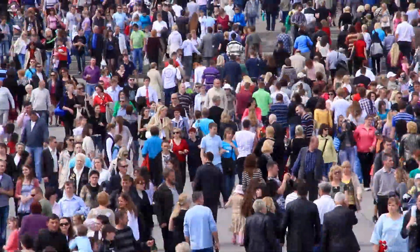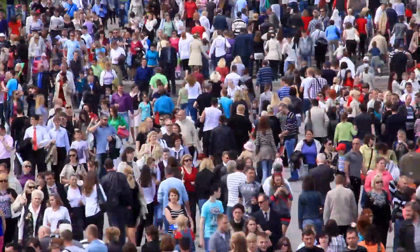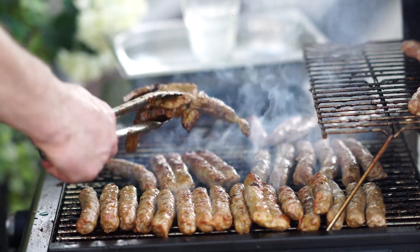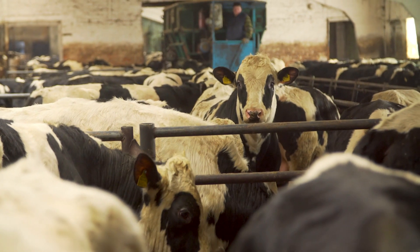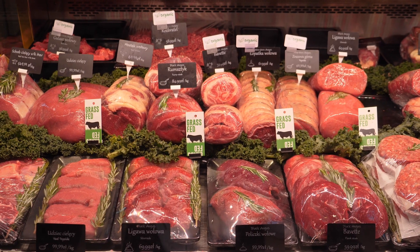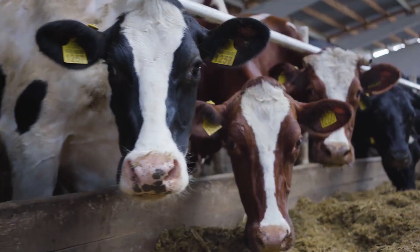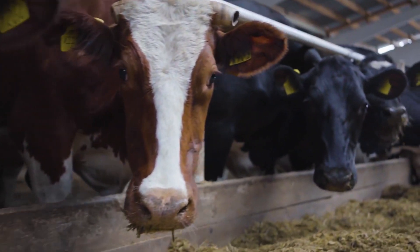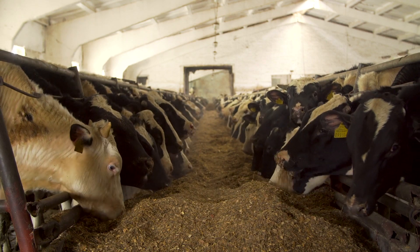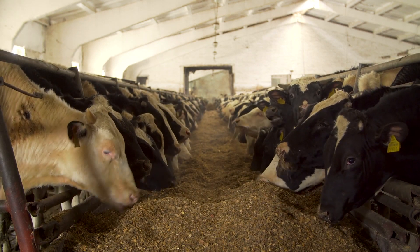A large motivator for our research is that as the world population grows and the demand for animal proteins increases, our current agricultural supply chain won't be able to meet the demand for the world's meat products. Another motivator is that currently livestock are grown in concentrated feeding operations that cause significant environmental, public health, and food shortage issues.